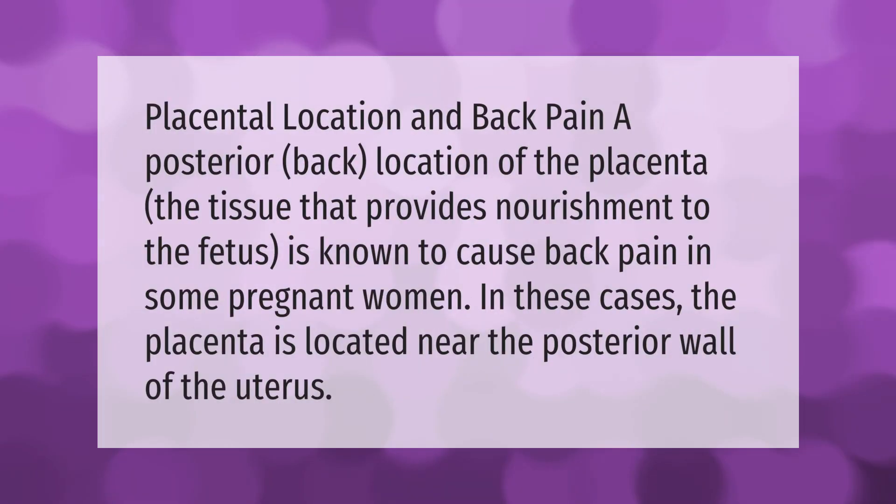Placental location and back pain: a posterior back location of the placenta — the tissue that provides nourishment to the fetus — is known to cause back pain in some pregnant women. In these cases, the placenta is located near the posterior wall of the uterus.